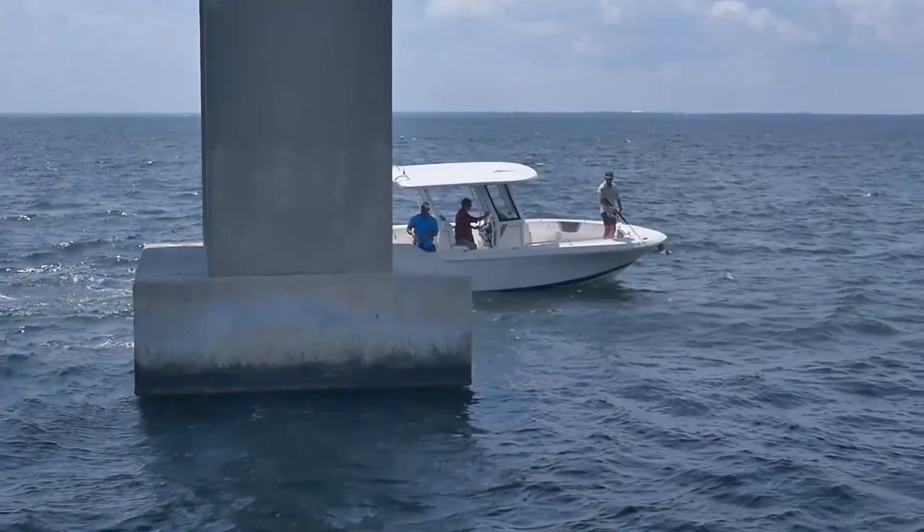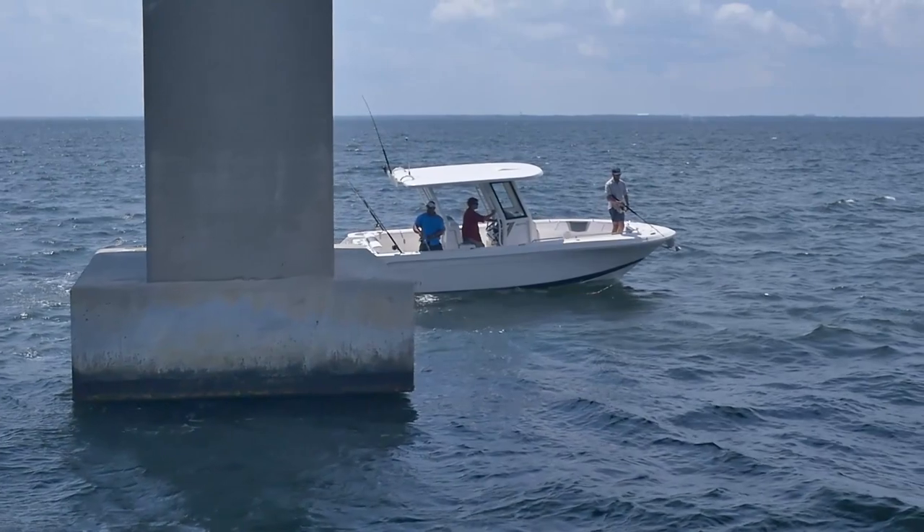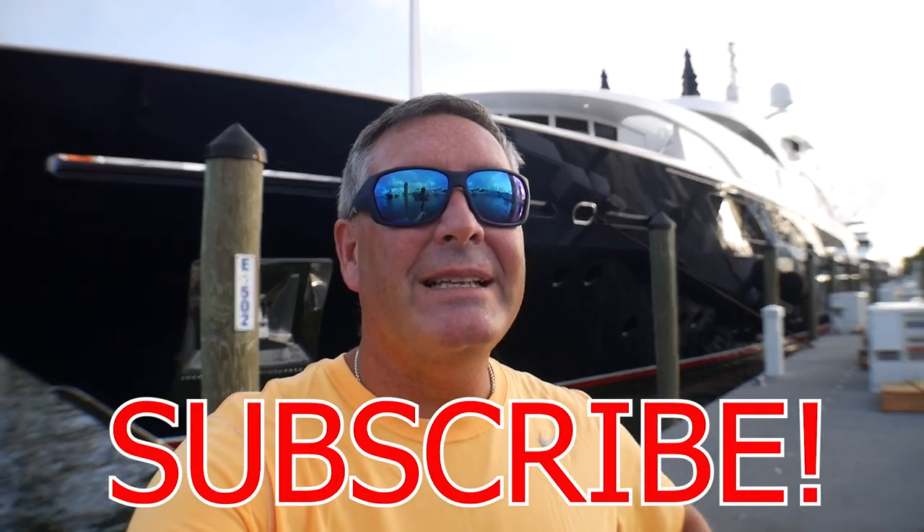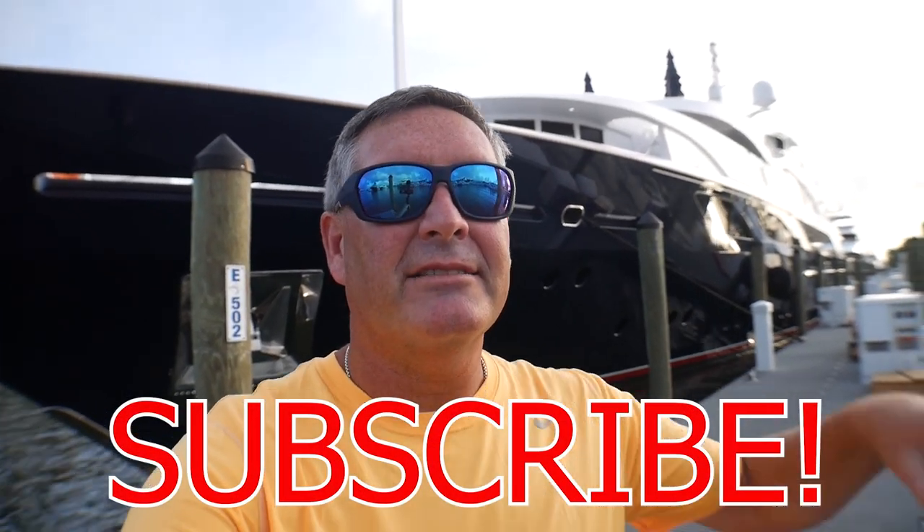If you want to get a hold of Bruce, he's at Waterfront Marine in Edgewater. I'll put the link below to Raballo and to Waterfront Marine — just give him a buzz and come check it out. Because I'm Bill and I'm on the water. If you like what you see, please like and subscribe to my channel.